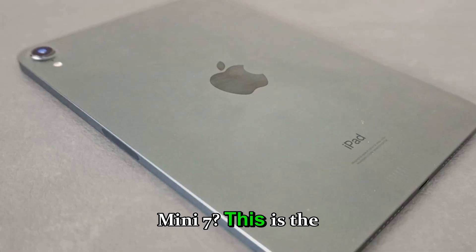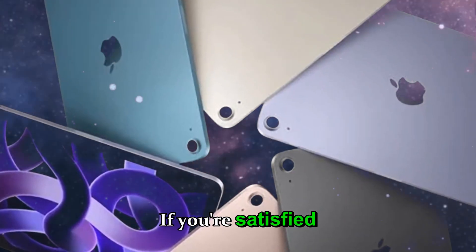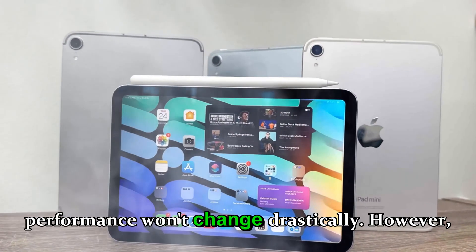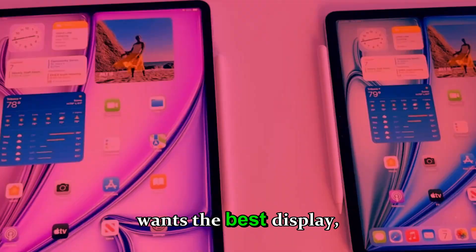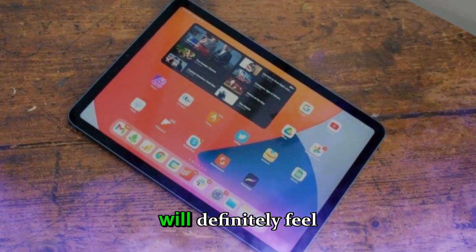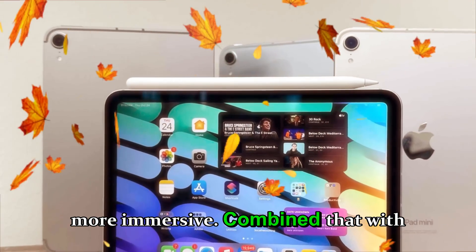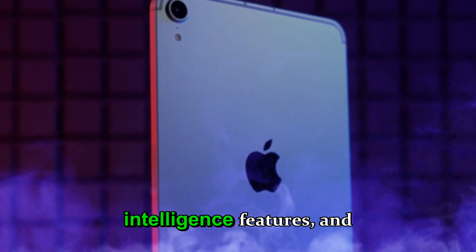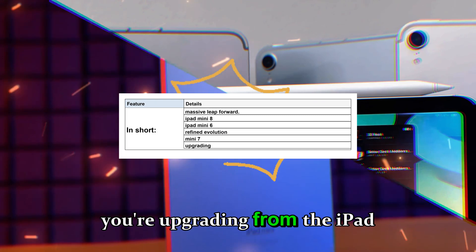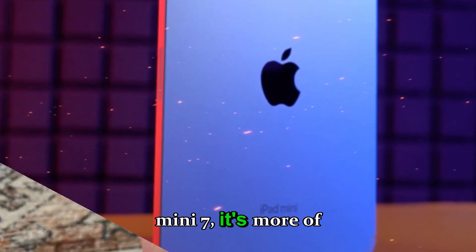Section nine: should you upgrade from the iPad mini 7? If you're satisfied with the LCD display and A17 Pro chip, you might not need to upgrade — the design and general performance won't change drastically. However, if you want the best display, longer battery life, AI tools, and the latest chip for gaming or editing, the iPad mini 8 will definitely feel like a new experience. The OLED screen alone will make content look richer, with deeper blacks and more immersive colors. In short, if you're upgrading from the iPad mini 6 or older, it's a massive leap forward; if you're on the mini 7, it's more of a refined evolution than a revolution.